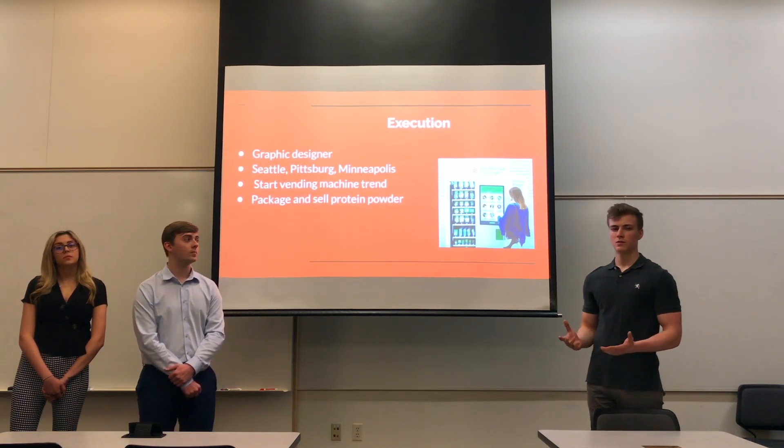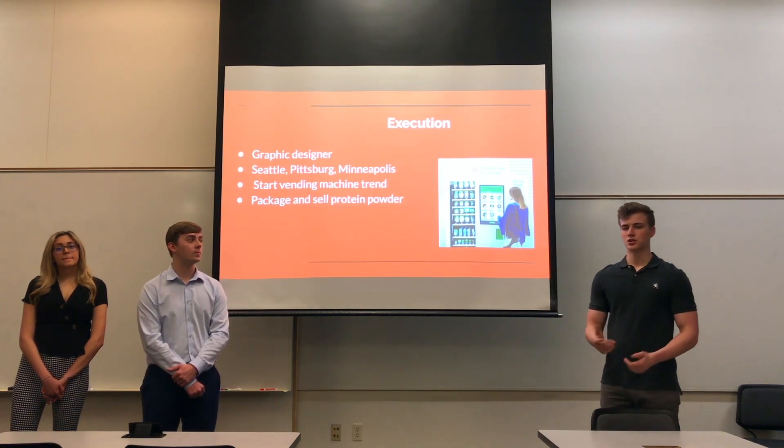This will create more brand awareness for people that might not know of our company or our stores. They can see Protein Bar & Kitchen and it just creates more brand awareness.